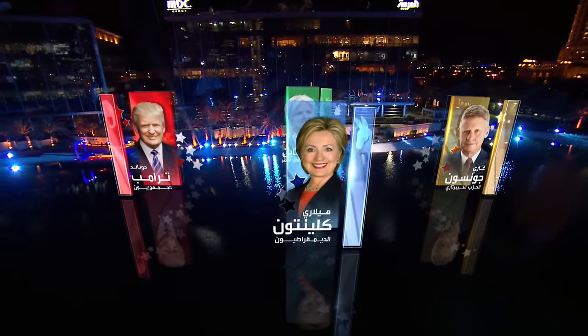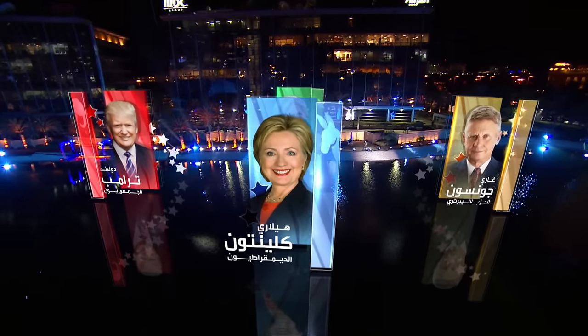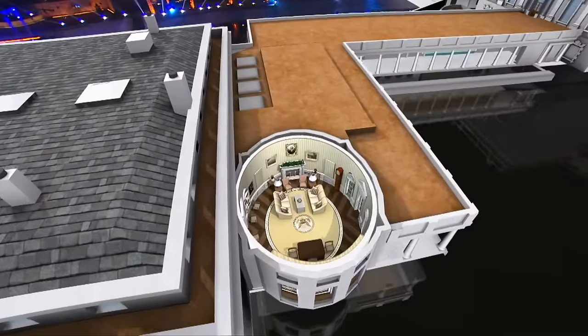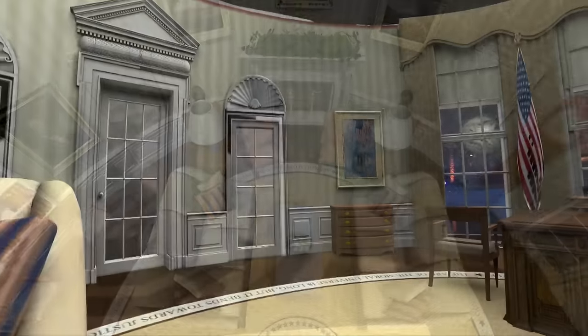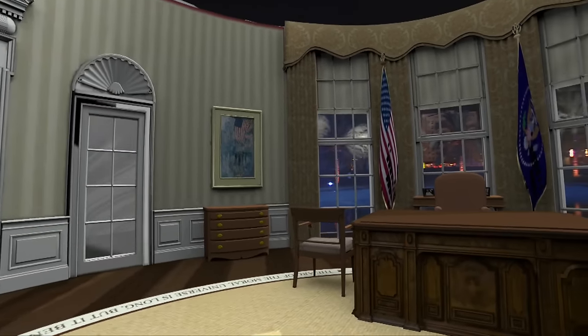The graphics look great, and that makes it possible for us to do a good job — to fly into the White House, for example, and show these beautiful pictures. If we hadn't had such fantastic graphics, it wouldn't look so good.